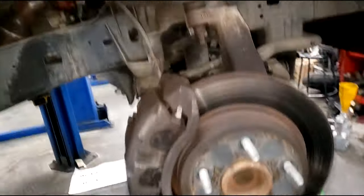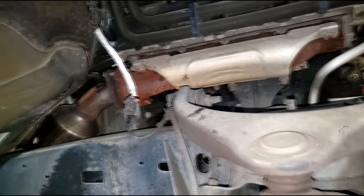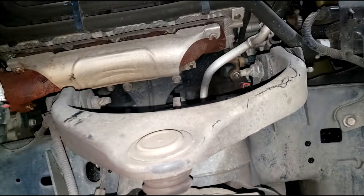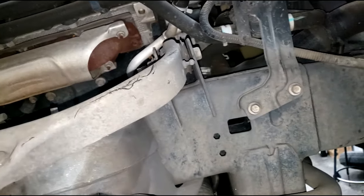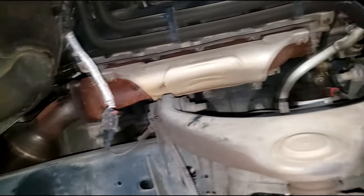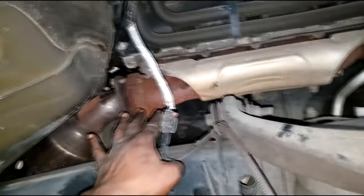Alright guys, this is one of those Hemi ticking noises, but it's not from the valvetrain. Y'all heard the noise in the beginning of this video. I had a couple of guys asking me — 'you showed us how to detect the noise, how do you fix it?' And I had to explain to them that that wasn't a repair video, that was just to familiarize you with what type of noise it produces. Remember, guys — the valvetrain tick is totally different from an exhaust tick.